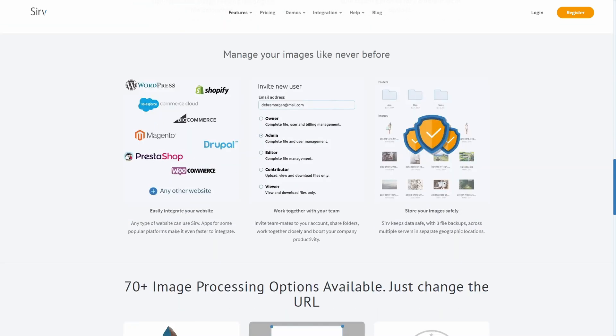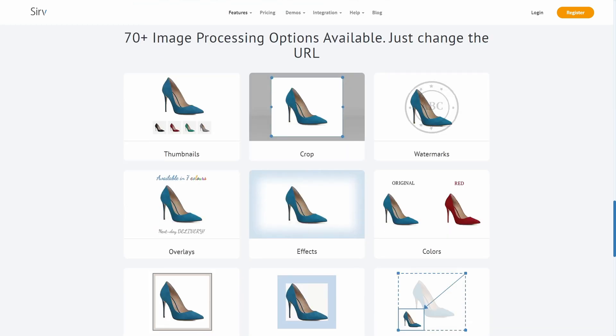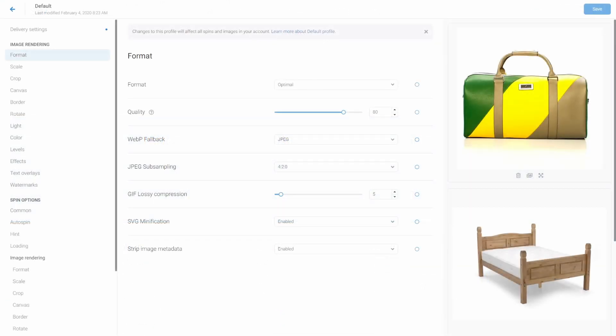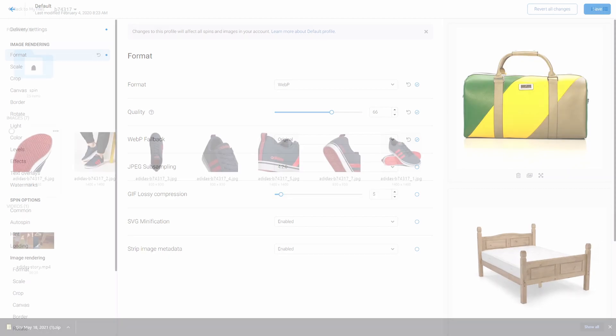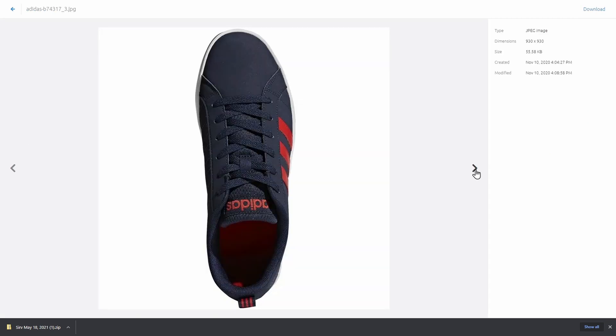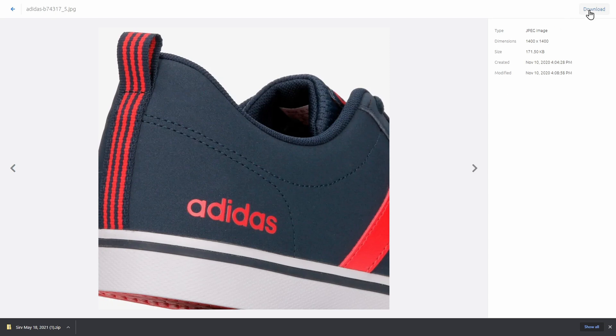URL API — resize, crop, add watermarks, text, tweak hue, saturation, and much more — 90 plus options, just by changing the image URL. Your master image is left untouched. Transformations are unlimited. Basically you upload your master image to Serve, and Serve will make all these different variations that you can link to just by copying and pasting a URL.